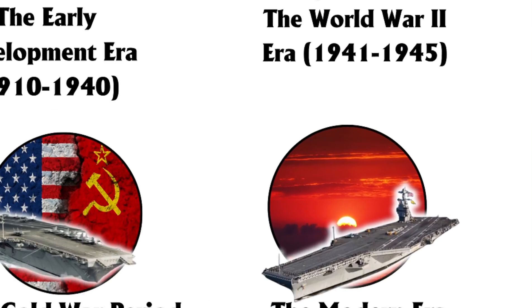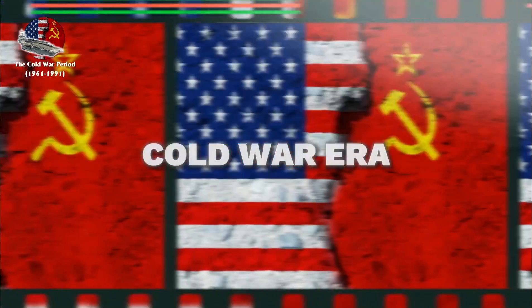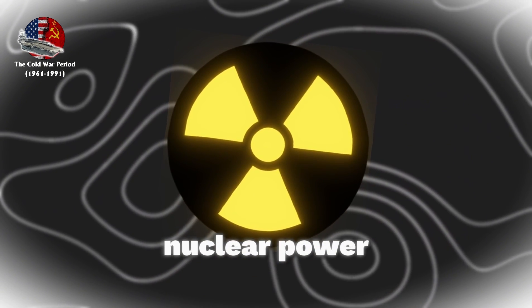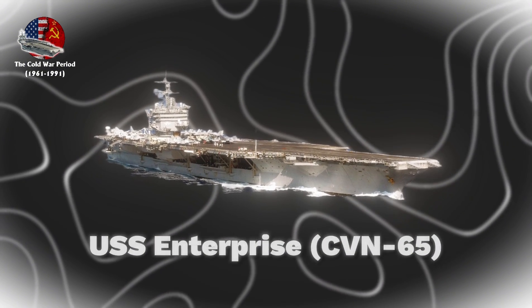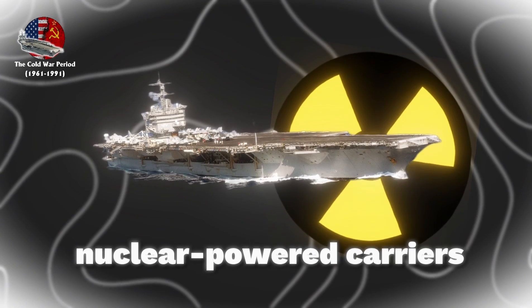The Cold War era marked a revolutionary phase in aircraft carrier development, highlighted by the integration of nuclear power and the standardization of supercarrier design. The launch of the USS Enterprise CVN-65 in 1961 heralded the dawn of nuclear-powered carriers.